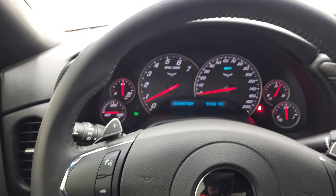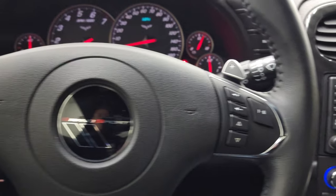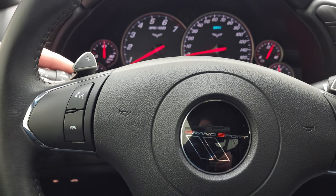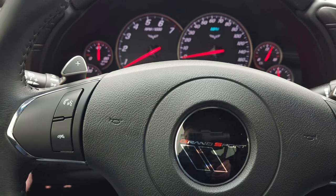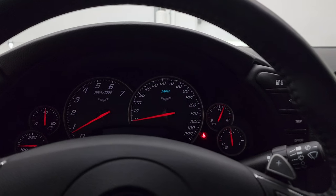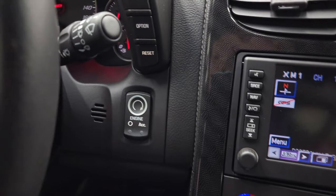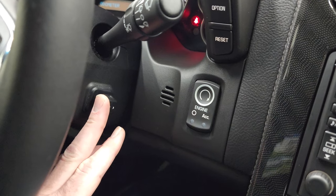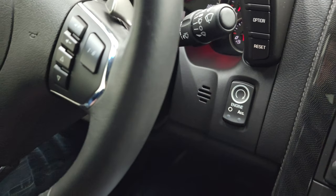Audio controls are on the right, Bluetooth controls on the left, and paddle shifters. This one does have heads-up display — you can see that's working nicely. The other thing is that this one has the telescopic steering wheel, which not all of these Corvettes have, so I always like to point that out.